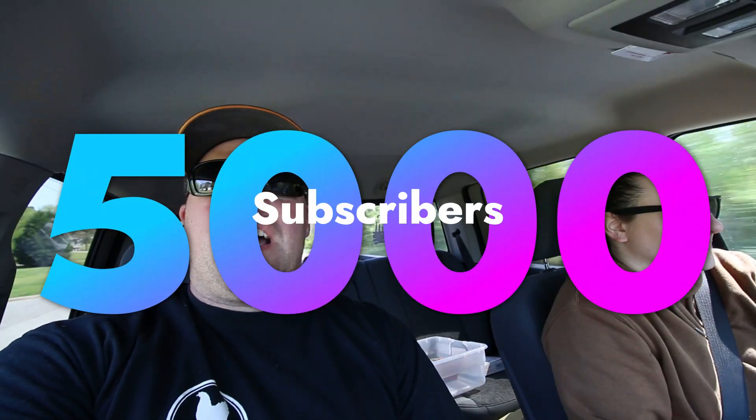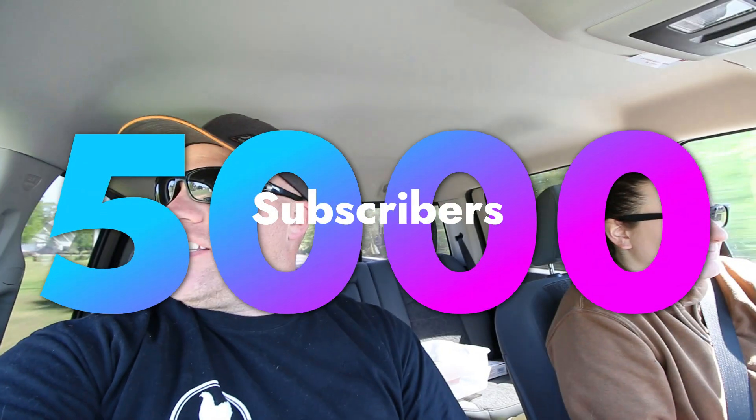We have just hit 5,000 subscribers — we're past it now but it's incredible. It was only 18 months ago we started the journey on YouTube, following our self-sufficiency journey, and next thing you know we're at 5,000 subscribers. So just hang around with us and we are going to give you the details on the giveaway, but we have a lot of stuff to do.